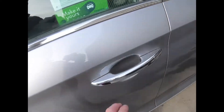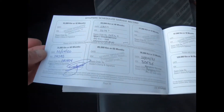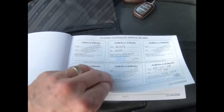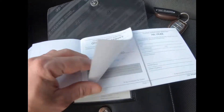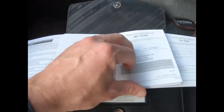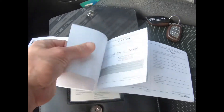Look at this — full service history: stamped at 8, 14, 17, 24, 22, and 30,000 Ks. All the underbody inspections filled out. Second year, third year, fourth year, sixth year — all done.